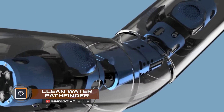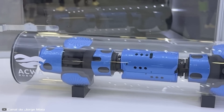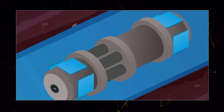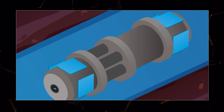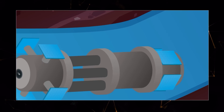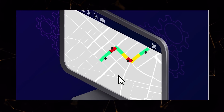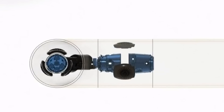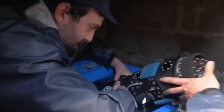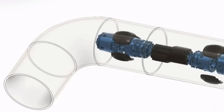The French startup ACWA Robotics has developed an autonomous snake-like robot called Clean Water Pathfinder, designed to inspect water supply systems from within without stopping the water flow. Its main job is to detect leaks and quickly inform repair crews. The robot is equipped with special sensors and high-resolution cameras to assess pipe damage, and can also measure pipe wall thickness, detect cracks, and identify areas of corrosion, creating a virtual map of underground utilities. It moves using mechanical legs with spikes that resemble fins and can inspect systems at bends of up to 90 degrees. Three versions are planned to inspect pipes ranging from 7.87 to 39.37 inches in diameter.